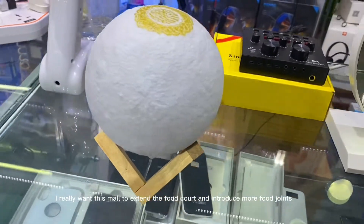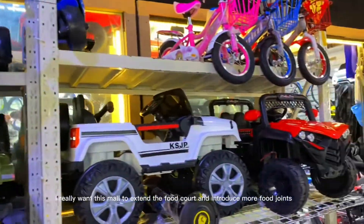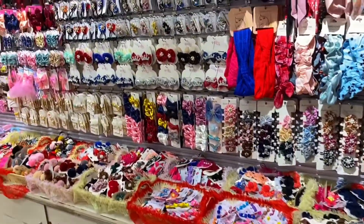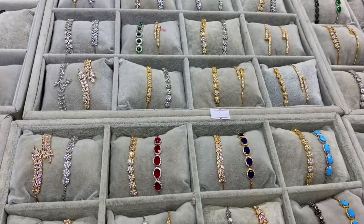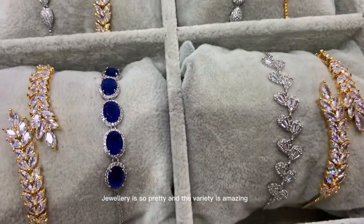I really want this mall to extend the food court and introduce more food joints. The jewelry is so pretty and the variety is amazing.